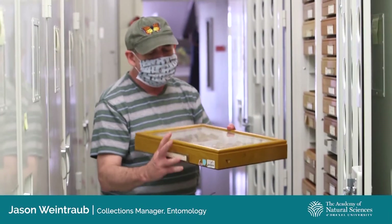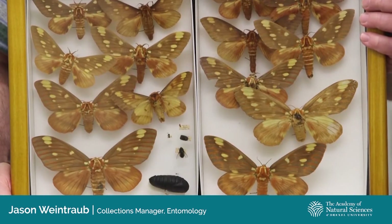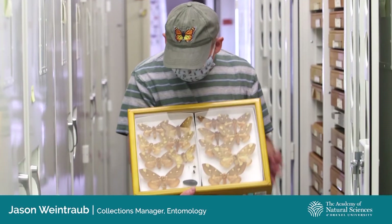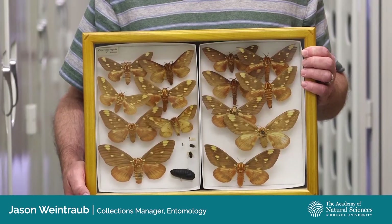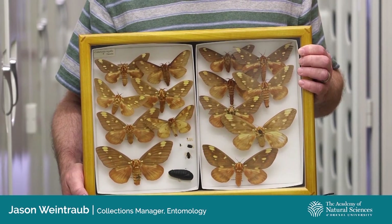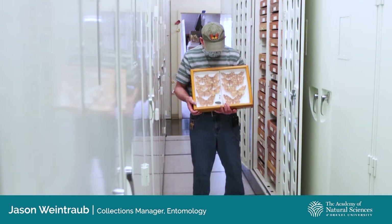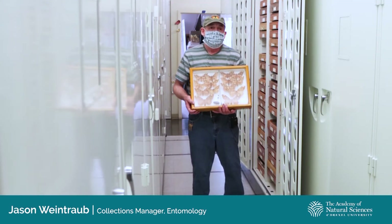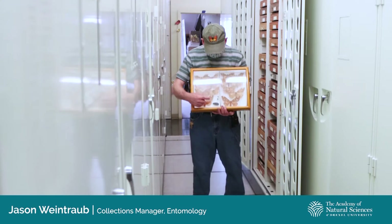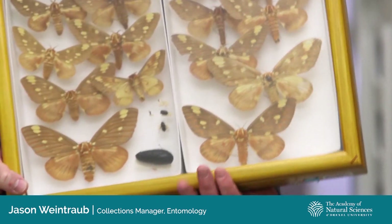Our largest North American insect is a wild silk moth species that is not uncommon in the Philadelphia area — this is Citheronia regalis, the regal moth or royal moth. A large female of this species can have a wingspan of nearly nine inches. The larvae of this moth is commonly known as the hickory horned devil and is the largest caterpillar you're likely to encounter in our area. Unlike the majority of wild silk moth species, these don't spin a cocoon to overwinter. Caterpillars burrow into the soil and form a pupa, like this dried pupa here, about six inches under the surface.